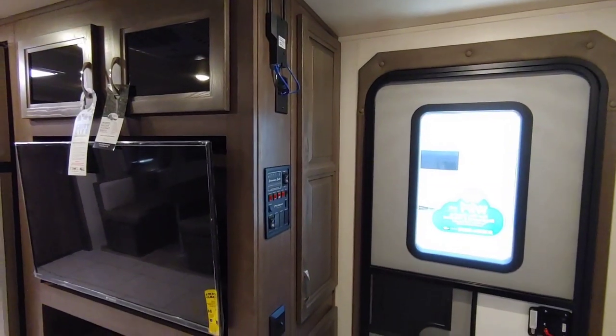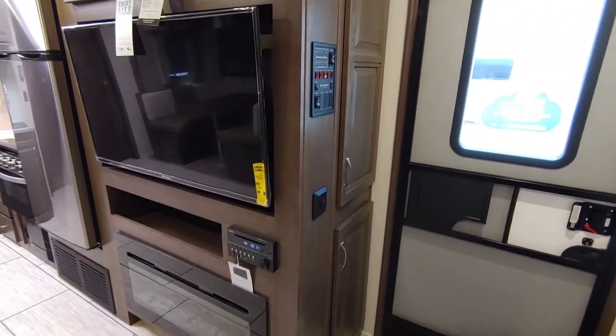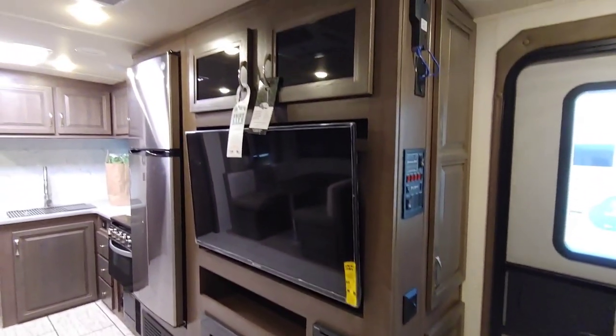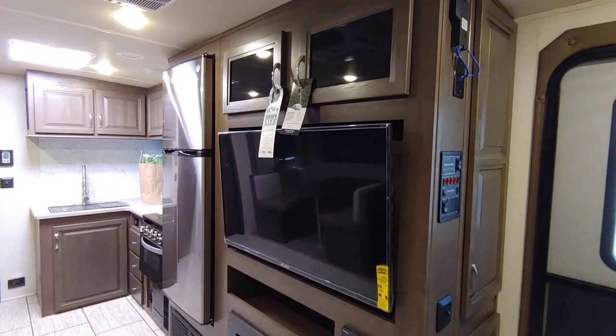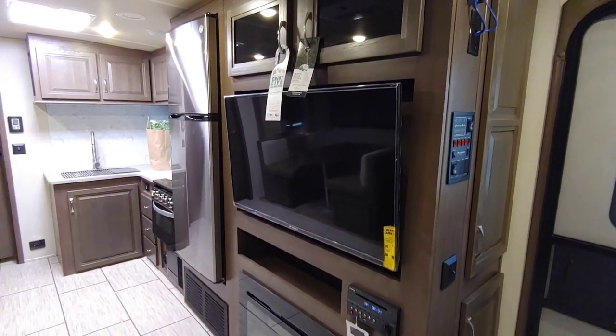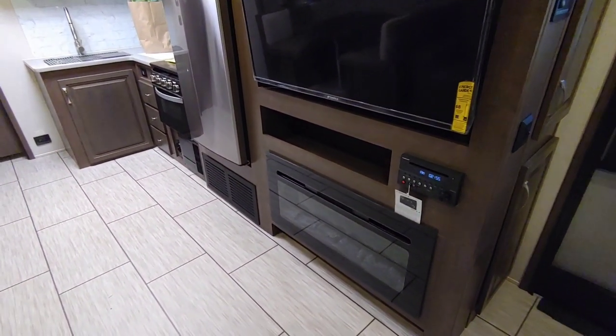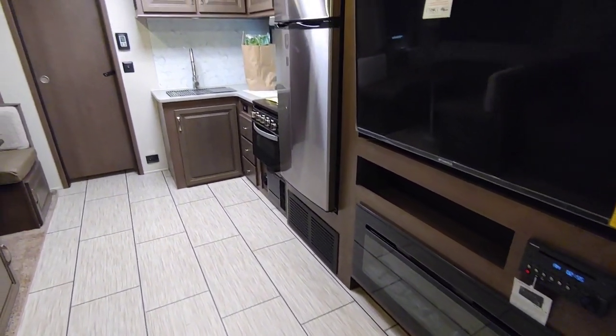As you walk into this unit, over on your right hand side you have a couple of cabinets, and then you have your entertainment center with your television set. You've got two storage compartments on top, your fireplace below, a nice little compartment area below your television set, then you have your kitchen area.